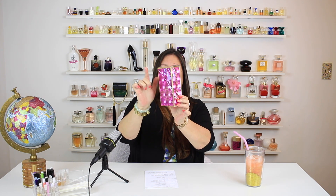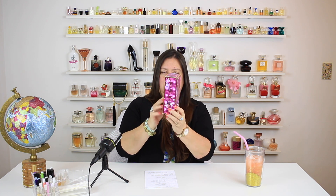I got this from Marshall's — the 3.4 ounce, 100ml EDP bottle of Viva La Juicy Soirée. I paid $49.99. When it first came out I think it was $99.99, and it compares at $84, but I got it for $49.99 — a pretty good deal, I couldn't pass it up. Look at the box — it's holographic!